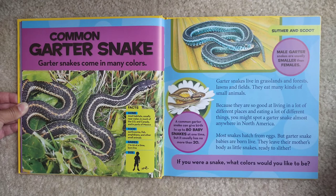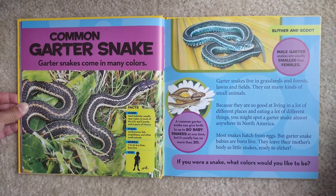Garter snakes live in grasslands and forests, lawns and fields. They eat many kinds of small animals. Because they're so good at living in a lot of different places and eating a lot of different things, you might spot a garter snake almost anywhere in North America. Most snakes hatch from eggs, but garter snake babies are born live. They leave their mother's body as little snakes ready to slither. A common garter snake can give birth to up to 80 baby snakes at one time, but it usually has no more than 20. If you were a snake, what color would you like to be?